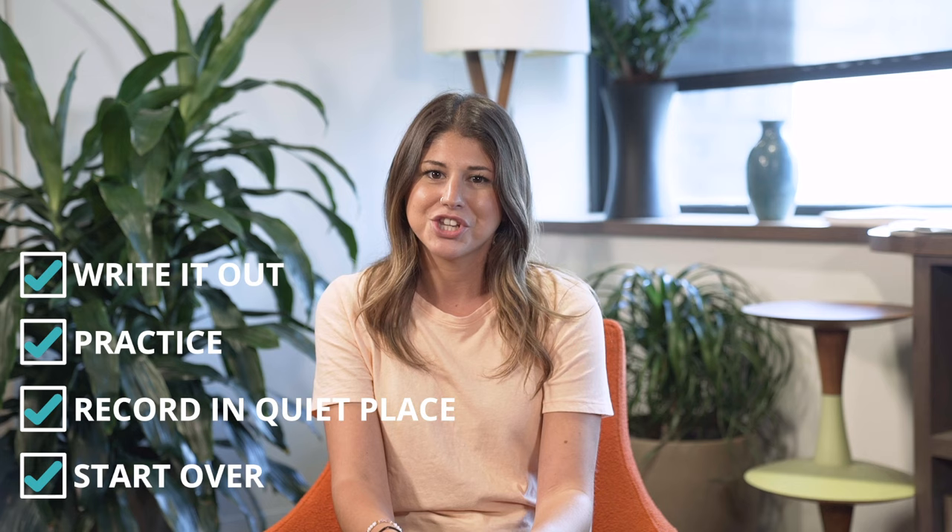Now that you know the components of a good voicemail message, follow these quick tips to record the perfect professional greeting: write it out on a piece of paper, practice it a couple of times, record it in a quiet place, and start over if you need to.